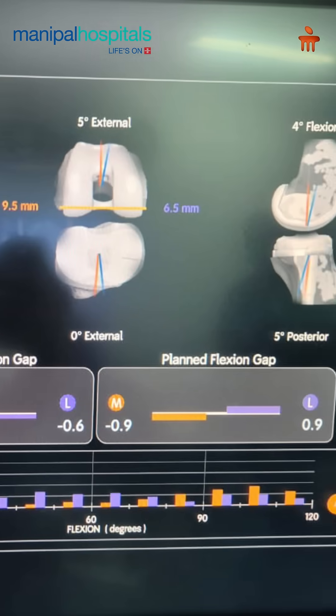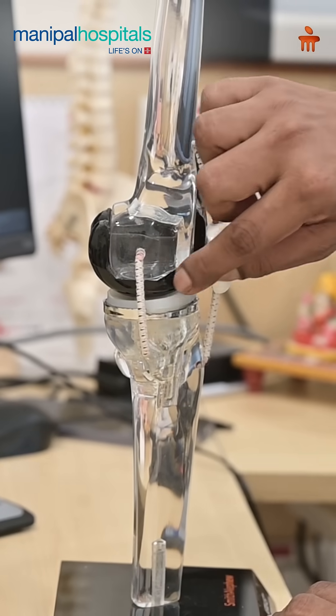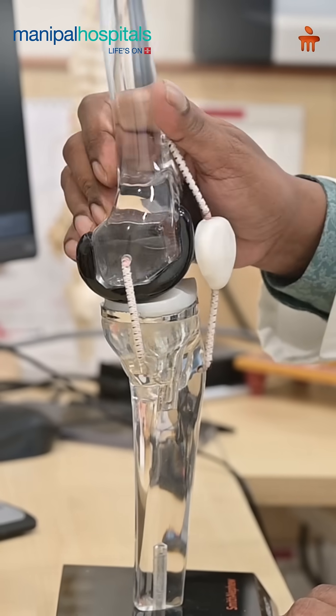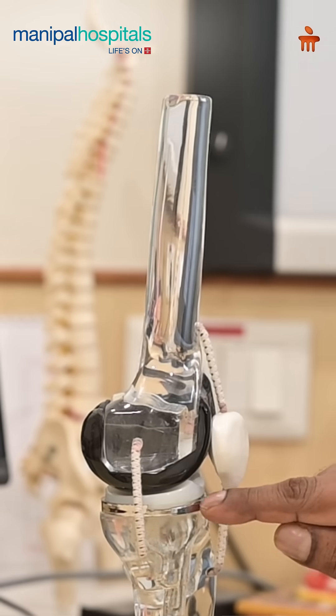the accuracy is slightly more, and so the longevity is more. This is what a knee replacement looks like — this is a femoral component, this is the tibial component, and in between this is a plastic. In a robotic knee replacement, the same thing is done, only we sometimes have to give some trackers